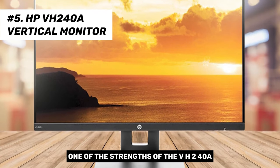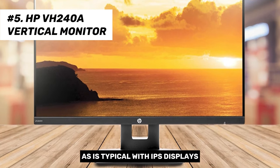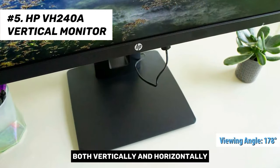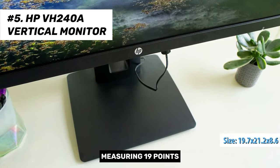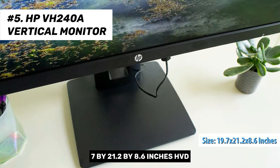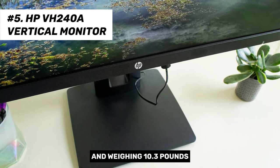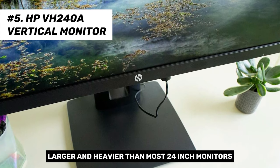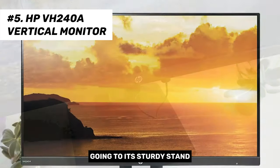One of the strengths of the VH240A, as is typical with IPS displays, is its broad viewing angles, rated at 178 degrees both vertically and horizontally. Measuring 19.7 by 21.2 by 8.6 inches and weighing 10.3 pounds, the VH240A is slightly larger and heavier than most 24-inch monitors, owing to its sturdy stand.